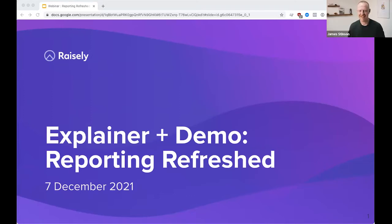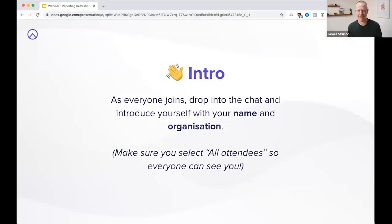Hi everyone. It's James here from Raisely. If you've just logged on and are attending this, welcome — it's great to have you. If you want to do one of the first things here, let us know you're here. Best way to do that is just put it up in the chat — let us know you're here, maybe even where you're from, what organization you're representing.